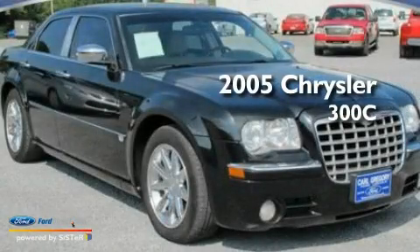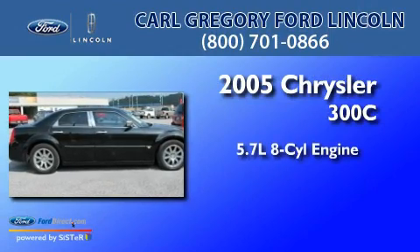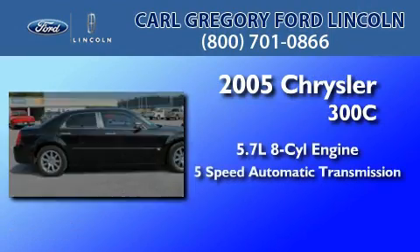This is a 2005 Chrysler 300C. It has a 5.7 liter 8-cylinder engine and a 5-speed automatic transmission.